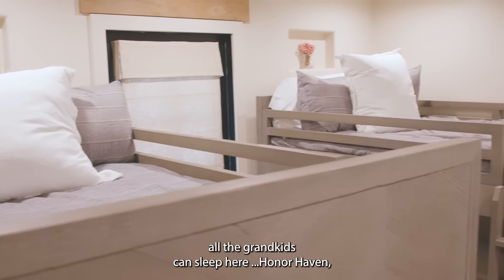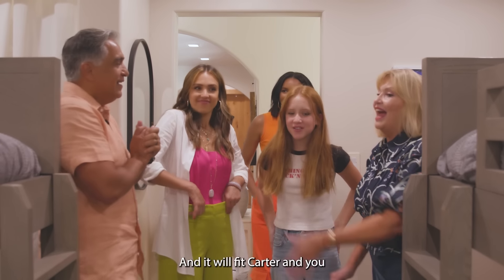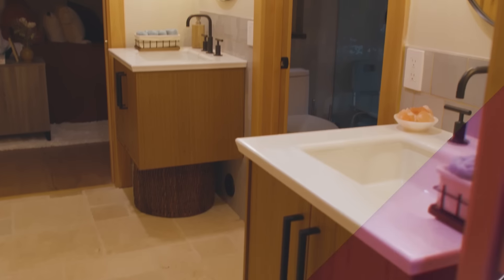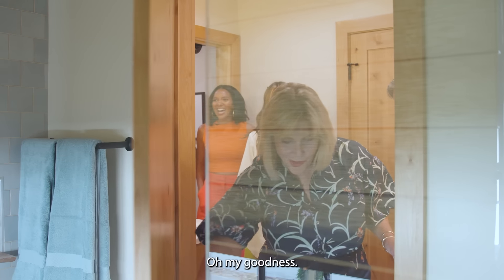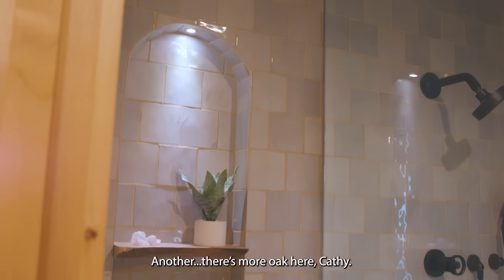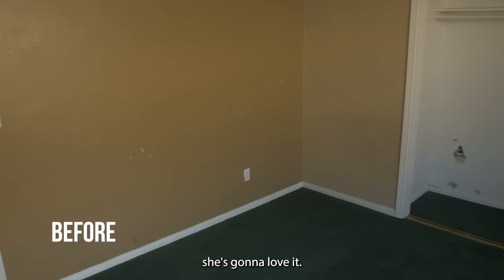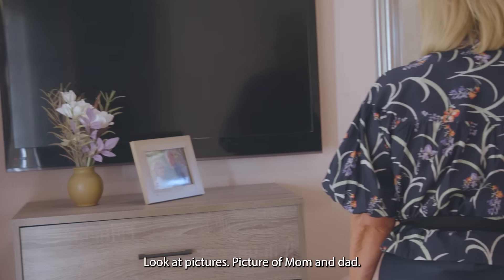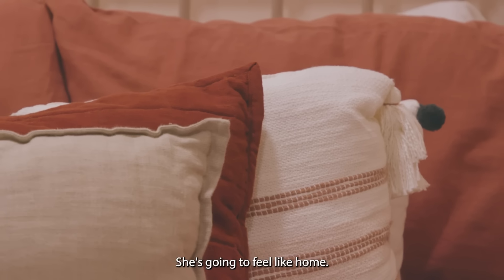All the grandkids can sleep here. Do you think you guys will like sleeping here for sleepovers? It will fit Carter and you because you're tall. This is grandma's room — wow, she's gonna love it, she's gonna be so comfortable. Look at the picture of mom and dad. She's gonna be home.